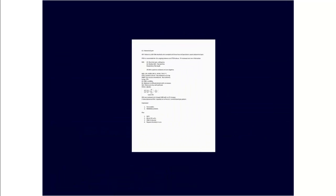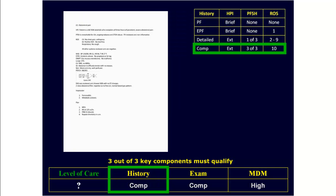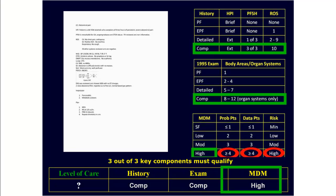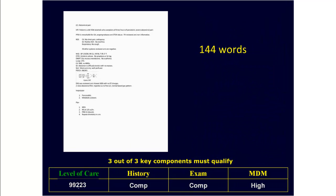Putting it all together, here's our note. Remember, for these encounters all three key components are needed. Using the 95 guidelines, we have a comprehensive history, a comprehensive physical exam, and high complexity medical decision making. So here it took us 144 words to earn $194, which works out to $1.35 per word, which is pretty efficient documentation.